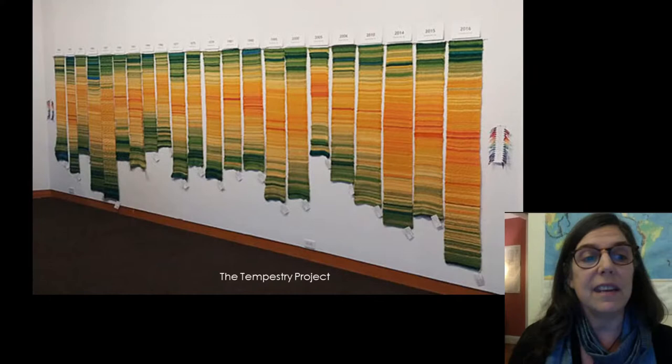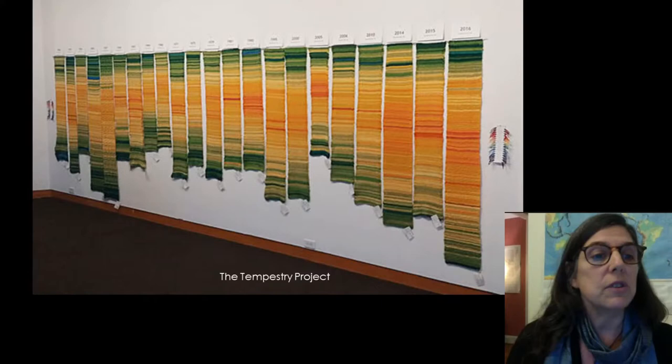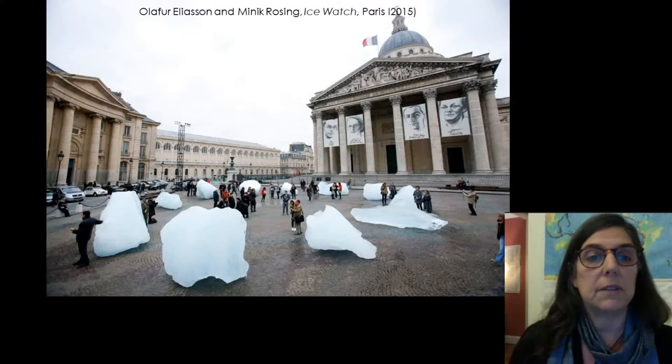Another data visualization project, the Tempestry Project, invites participants from all over the world to use a standard set of colors and knit maximum daily temperature, with each one depicting one year at one location. Arranged chronologically from left to right, you can tell this series had different knitters, and that as years advance, the dark greens of cold winters decrease and the reds of hot summers increase.